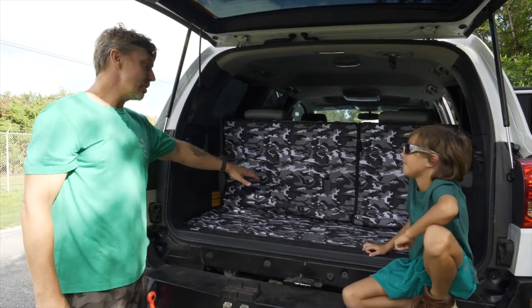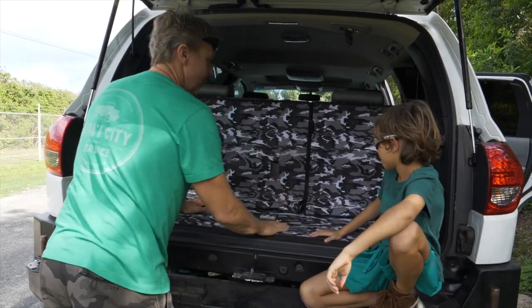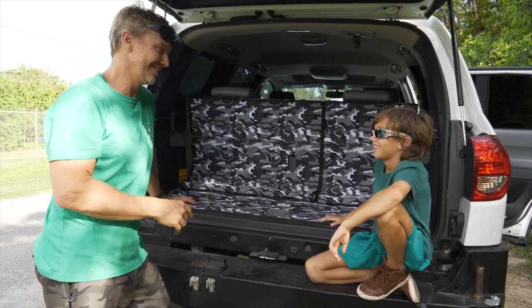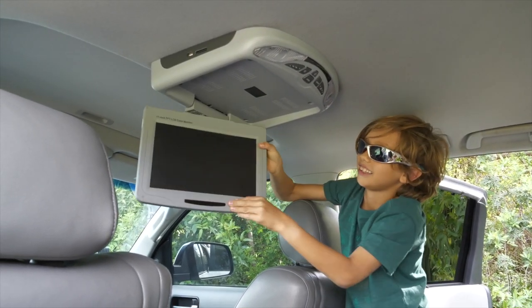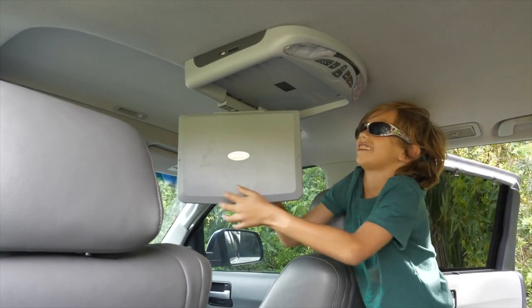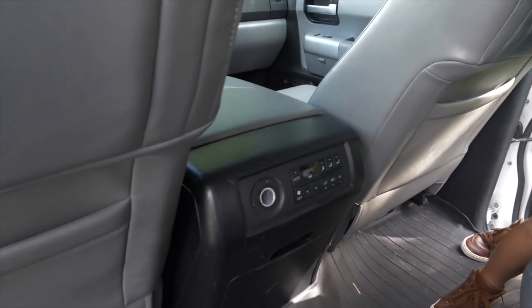With the third row up, here's your cargo space. If you don't think that's going to be enough cargo space, you may want to go with a Sienna. There's also a DVD player — that was aftermarket, though I think the Platinum model has it built in. And you have rear controls for your passengers — rear climate control.